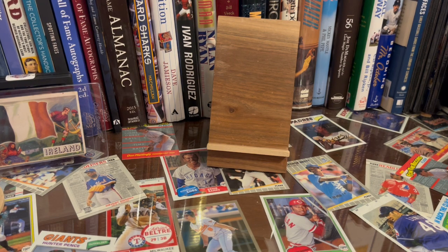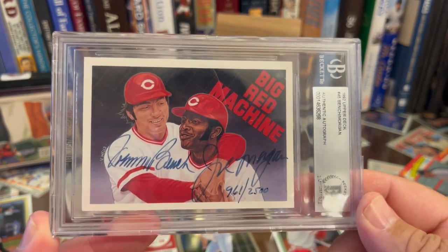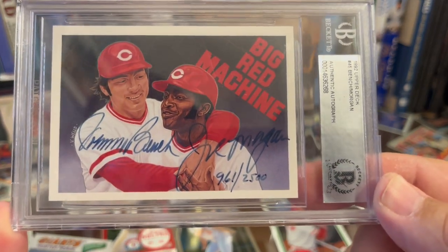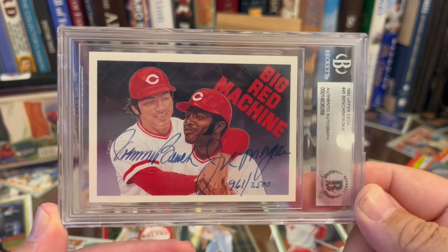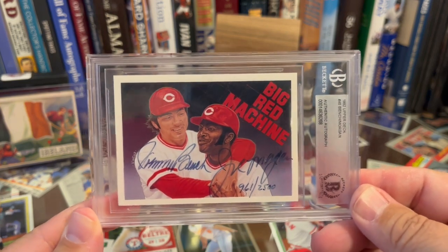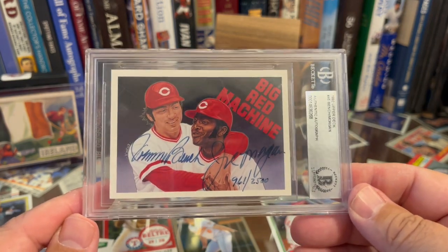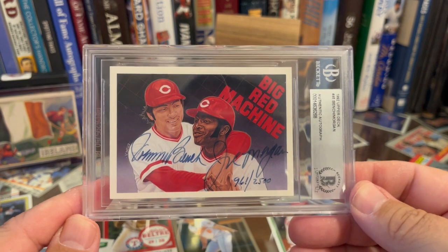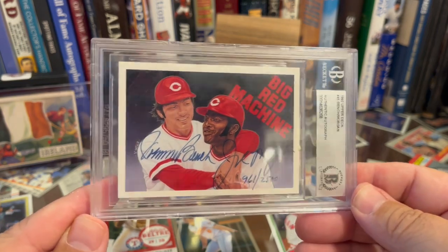The other card Ryan bought me at a show — this was the very first ever pack-inserted dual autograph: Johnny Bench and Joe Morgan, 1992 Upper Deck, numbered out of 2,500. It's in a Beckett slab. The Big Red Machine — just a great autograph of two great players. This is in my top 50 autographs of all time on the list I created. Any time I see these early Upper Deck autos — there's Ted Williams, Hank Aaron, Nolan Ryan, Reggie Jackson — and this one. I'm so glad to have added this to the collection.